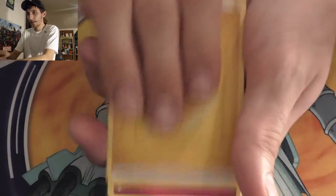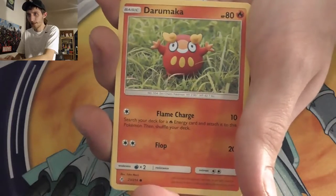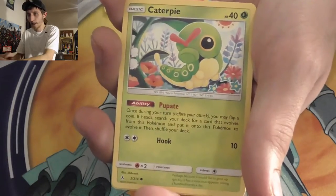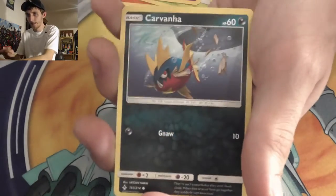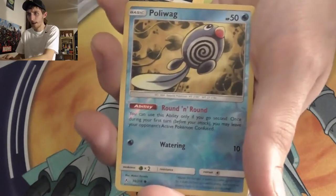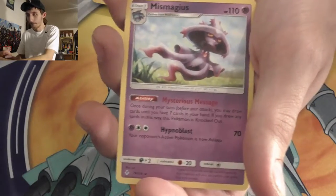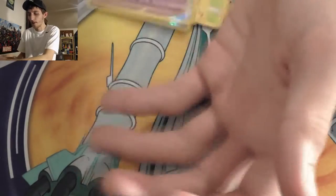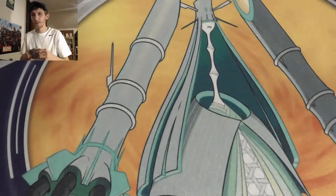Pack twelve: Lightning Energy, Pyukumuku, Togetic, very charred, Darumaka, Caterpie, Cottonee, Ekans again, Carvanha — he touched the butt — Poliwag, wait that's a different Poliwag. Interesting. Mismagius is our rare. There are a lot of alternate cards in this set — just putting that together.